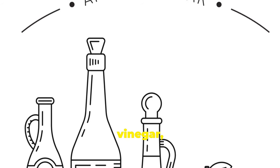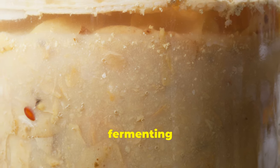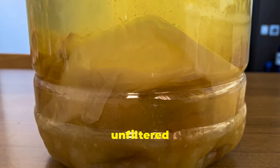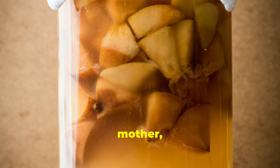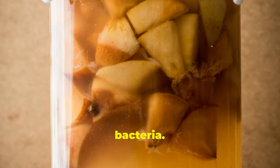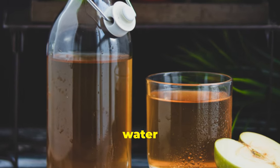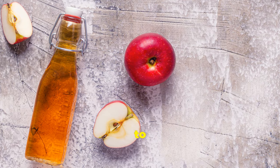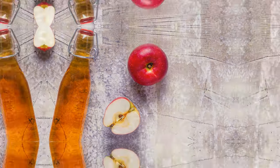Apple cider vinegar, or ACV, is made by fermenting the sugar from apples. Look for raw, unfiltered ACV with the mother, which refers to the cloudy strands of beneficial bacteria. Add a tablespoon to a glass of water or use it in salad dressings. You can also use it in marinades to add a tangy flavour to your dishes.